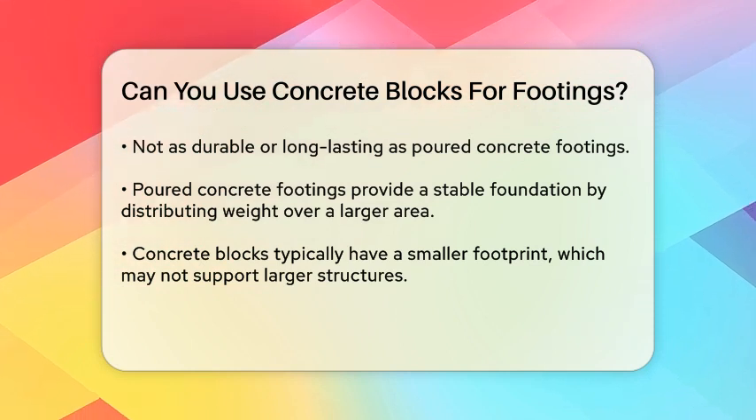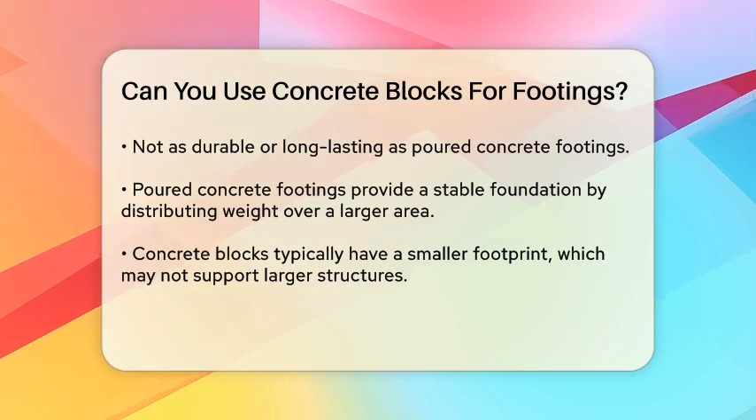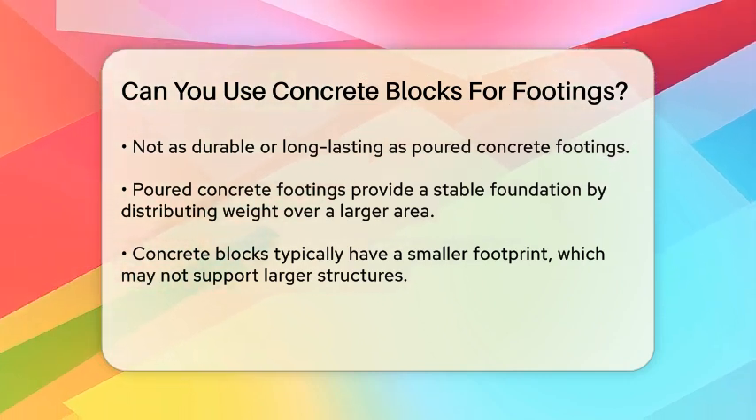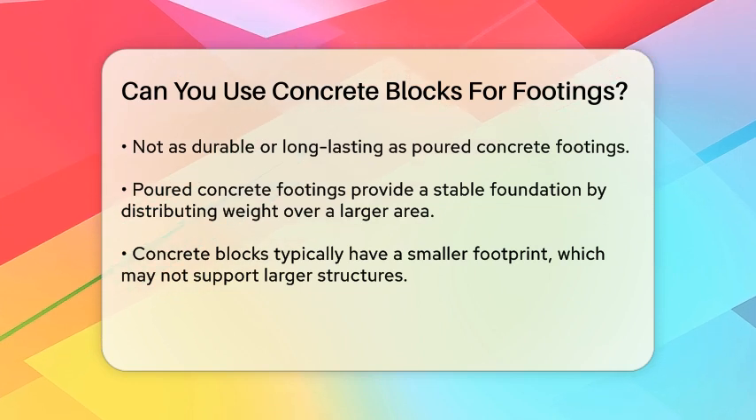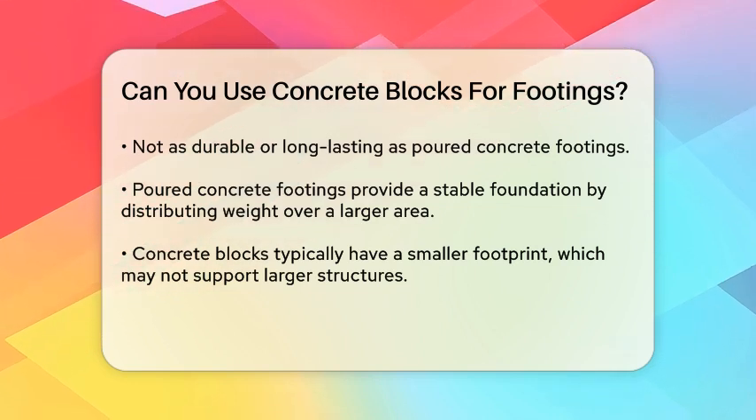Concrete blocks are typically smaller, with a footprint that might not be adequate for larger or heavier structures. For example, a standard concrete block might have a 12 inch by 12 inch footprint, which is not sufficient for most decks.